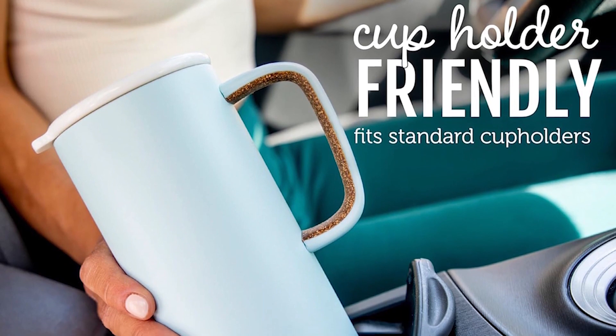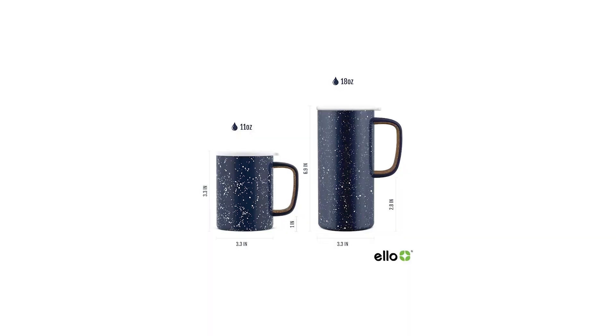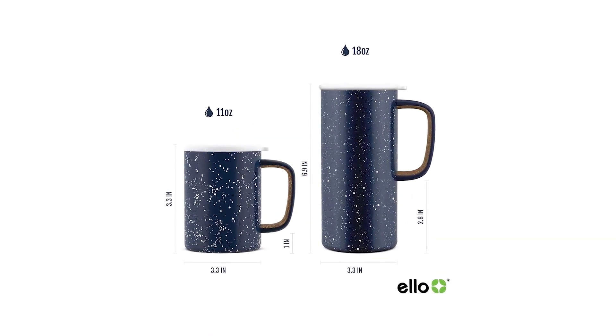However, some have found the lid tricky to clean and the mug not fitting securely in all cup holders. Despite these minor issues, it's a charming and efficient mug that stands out for its unique look. This mug is a great option for those who appreciate both style and functionality.